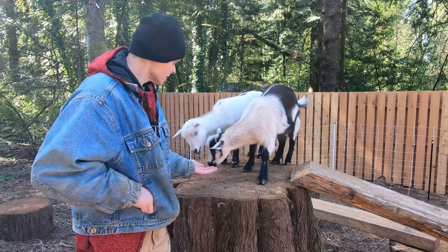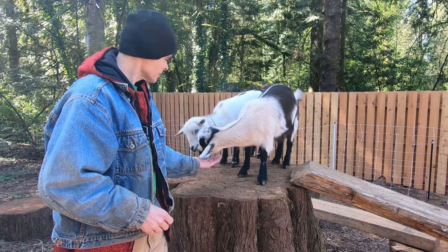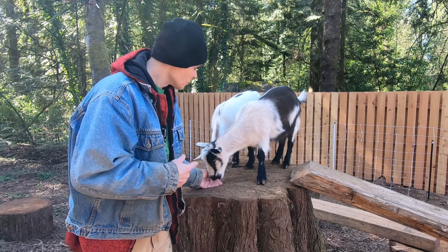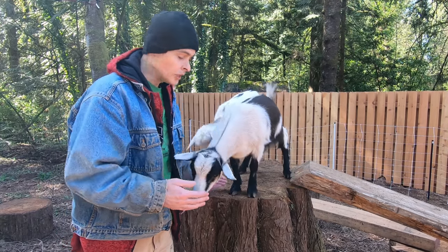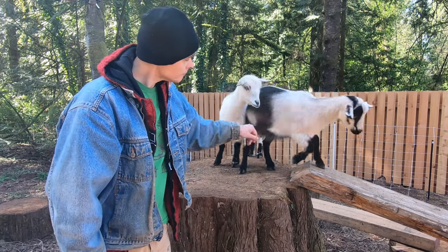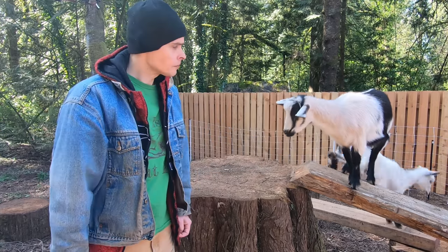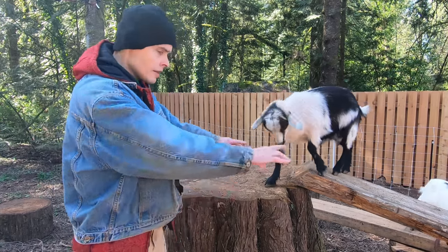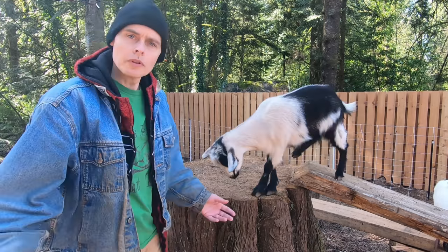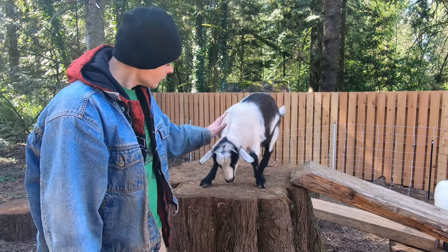Good goats. It took our goats, Rogue and Valkyrie, about a week to settle in and start acting like happy goats. We expanded their fenced-in area and I moved in some log rounds and these reclaimed beams for them to play on. They're doing a lot better.